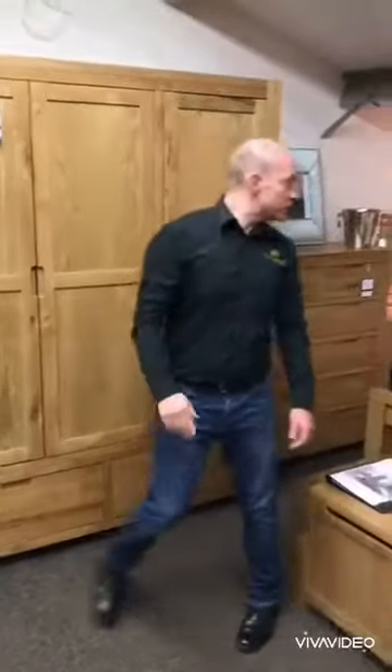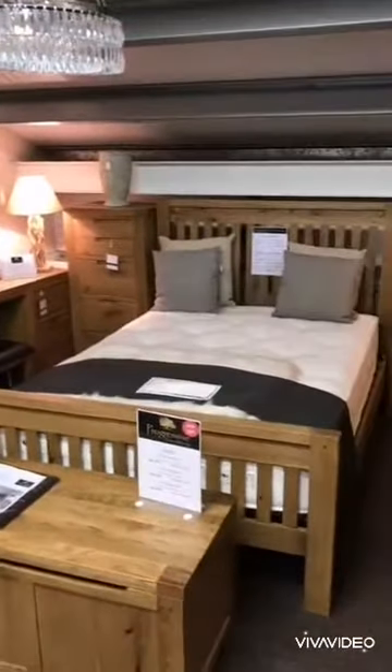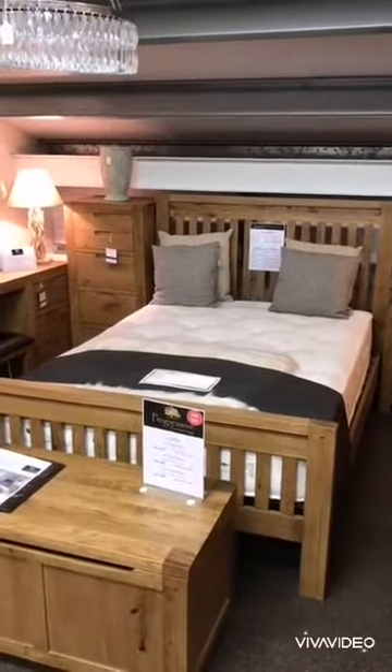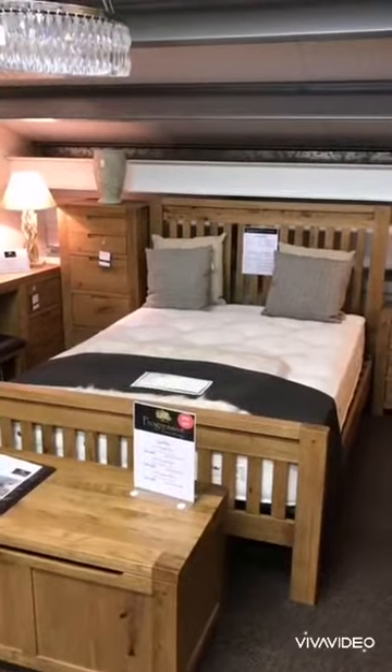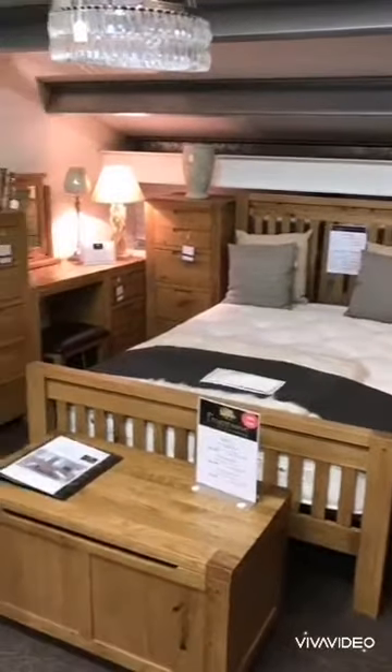We do three sizes of bed in this range: a single, a double, and a king size. Again, really well made — you've got solid slats on the base of the bed, so you'll never get the bed to give way at all.